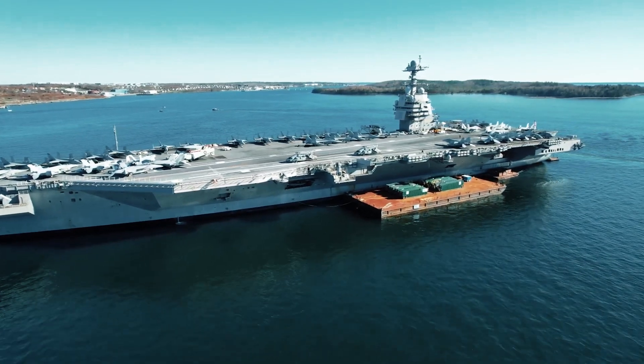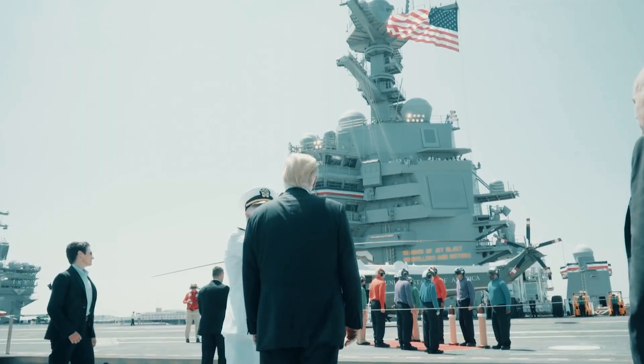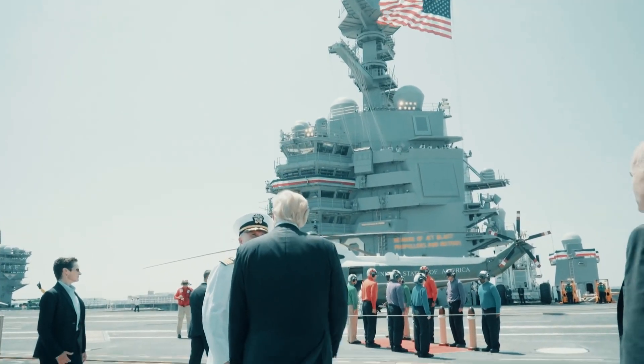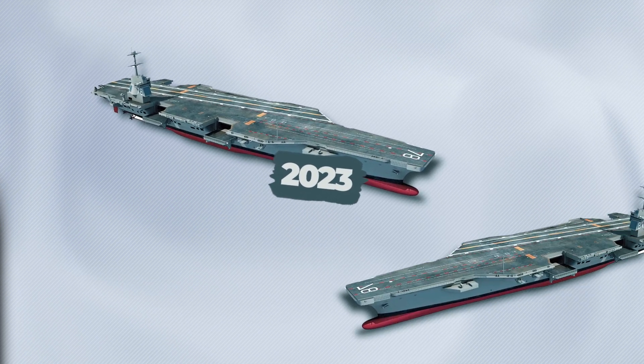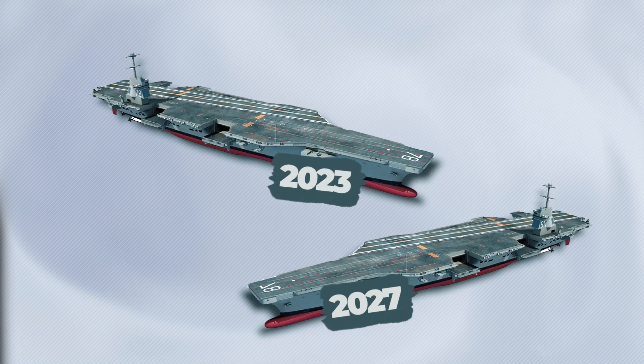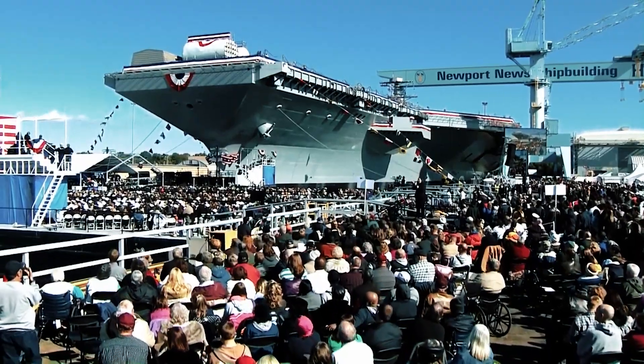The Gerald R. Ford aircraft carrier costs taxpayers more than $13 billion. There are presently five ships in the class. Two aircraft carriers are slated to start construction in 2023 and 2027. One aircraft carrier has already been commissioned, one has been launched, and one more is being built.